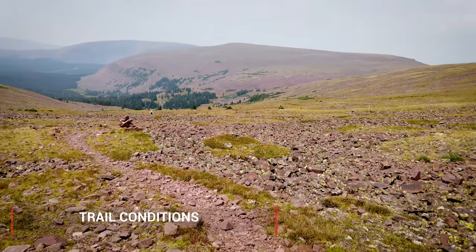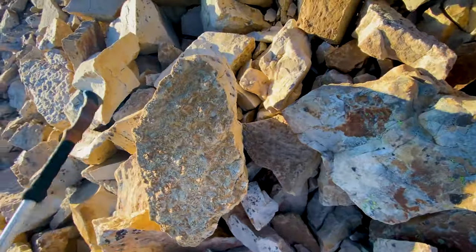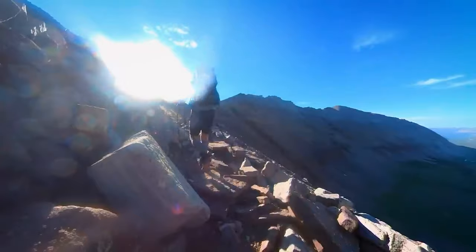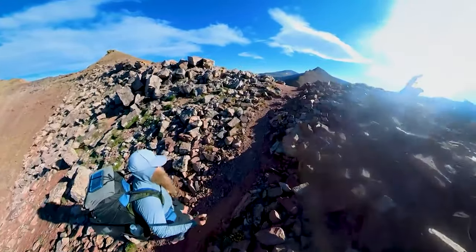All right, let's talk about trail conditions. This trail is rocky — think about walking down a dry river bed with sharp rocks rather than nice round cobblestones. That's what a lot of this trail ends up feeling like, especially by the time you're getting to the end. So plan on that. I'll cover some gear requirements and foot protection here in just a minute.